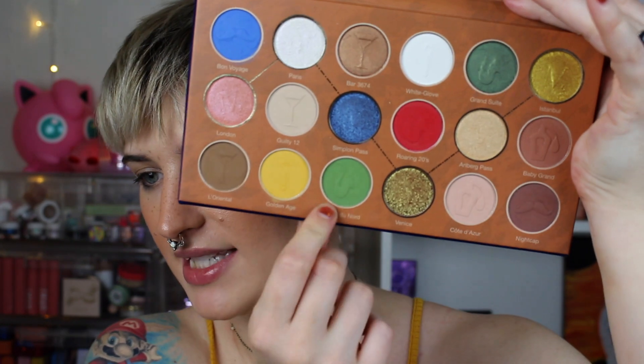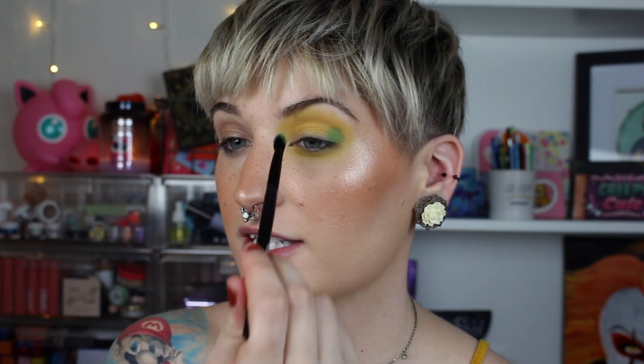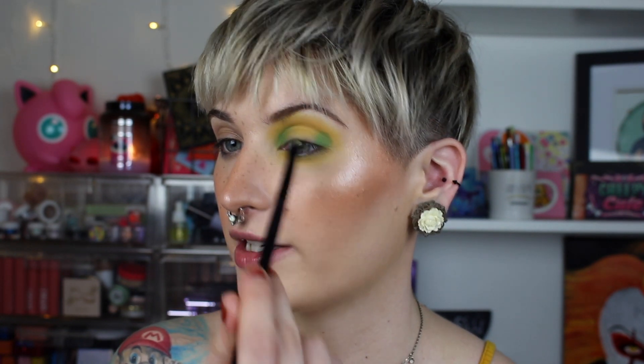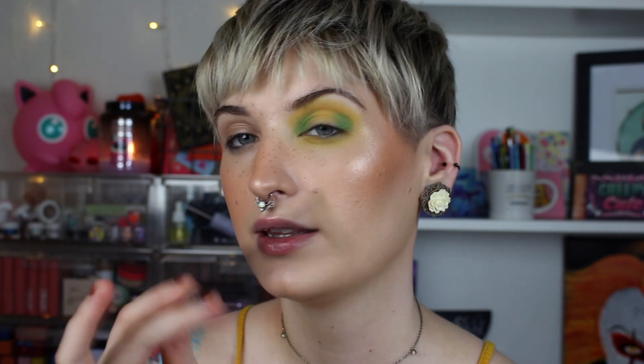Now that I have that yellow laid down, I'm gonna take this green shade — it's a really cute tone and I want it on my eye look as well. This is just a small e.l.f. tapered blending brush, and I'm gonna focus this on the inner and outer portion of my eye, blending it through the center just a tiny bit. I want most of this pigment to be focused in the inner and outer portion of my crease.